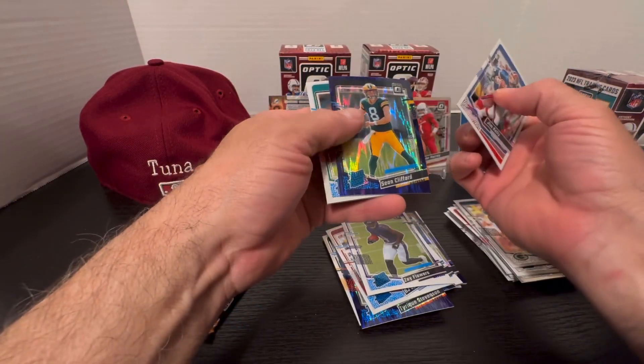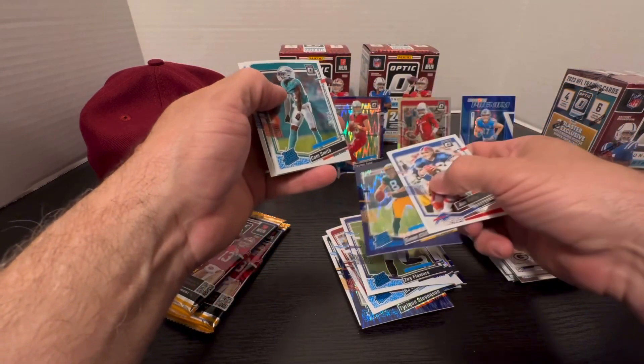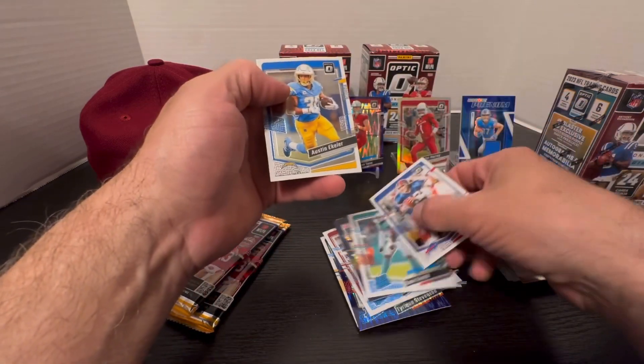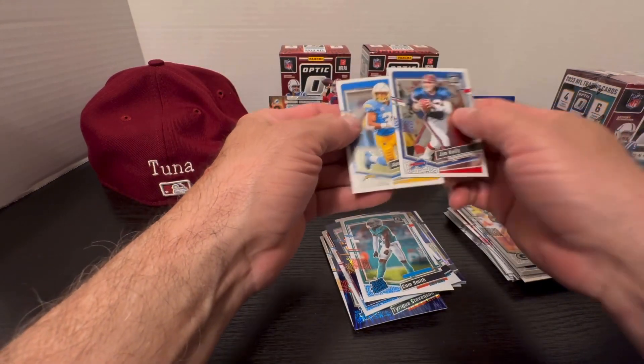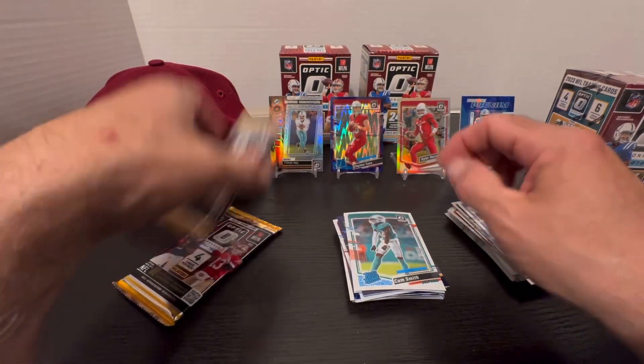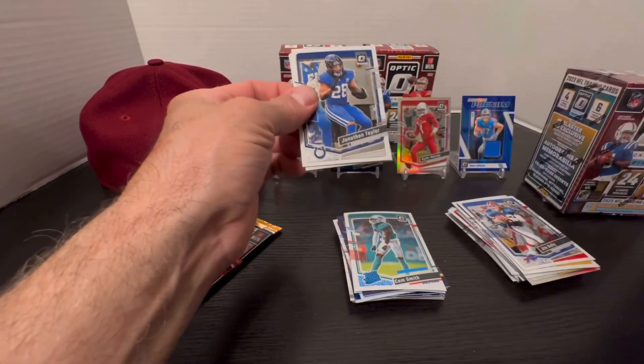Jim Kelly, here's another purple prism — Sean Clifford. They put a lot of rated rookies in here. Cam Smith rated rookie, Austin Ekeler. Yeah, a lot of rookies I've never heard of — it's like opening up Bowman.